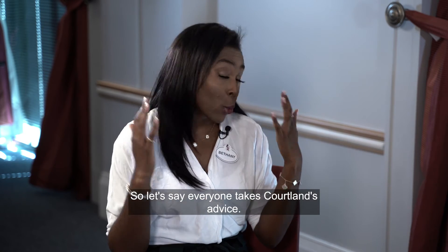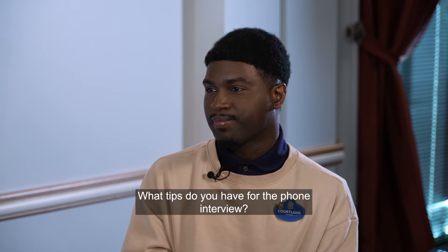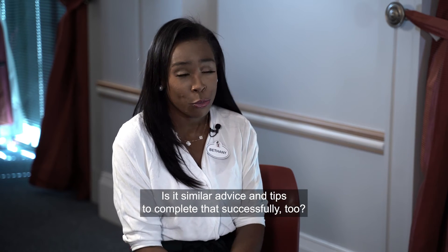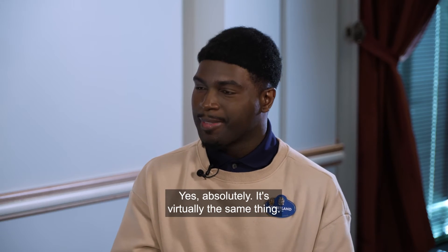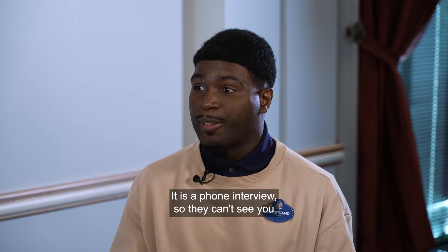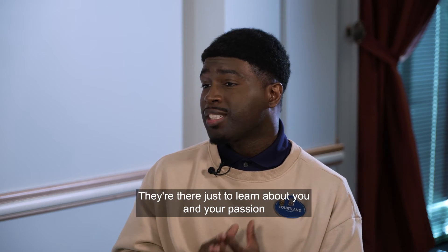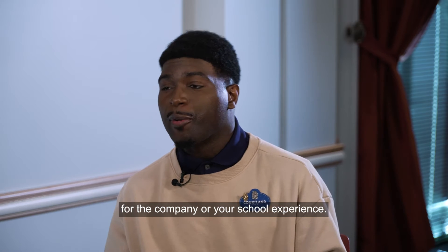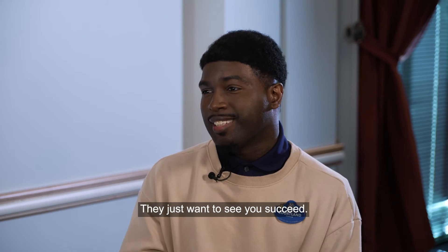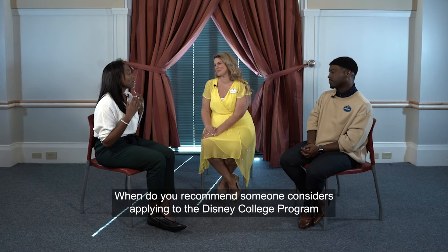For the phone interview, the advice is virtually the same. Take it seriously. Even though the interviewer can't see you, they can hear your excitement and joy. They want to learn about your experience and your passion for the company or your school experience. Just be yourself — they're there to see you succeed.